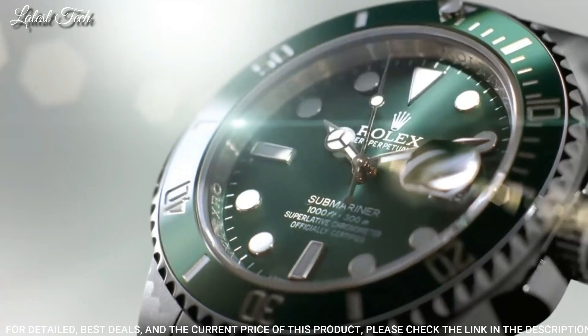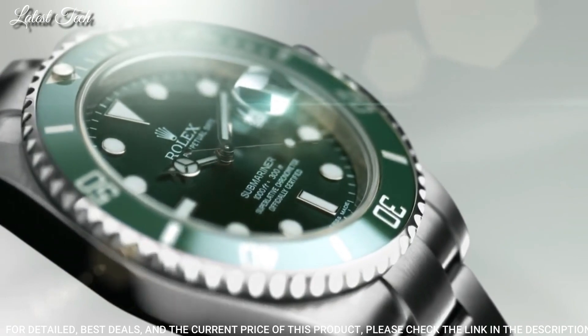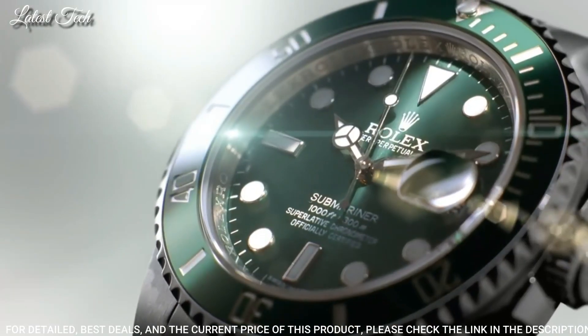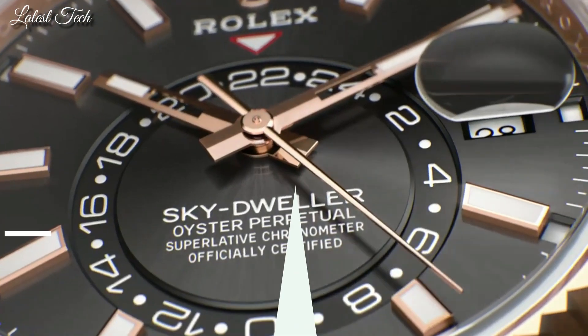Band Width 20mm. Water Resistant at 300 meters (1,000 feet). Functions: Date, Hour, Minute, Second, Chronometer. Swiss Made.